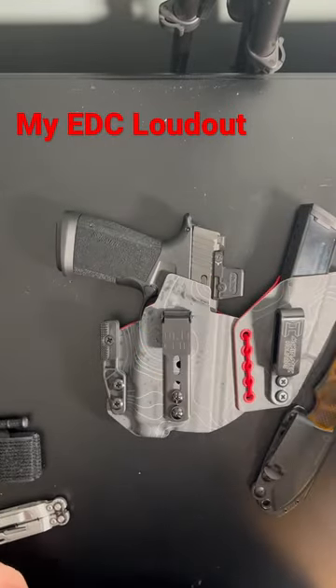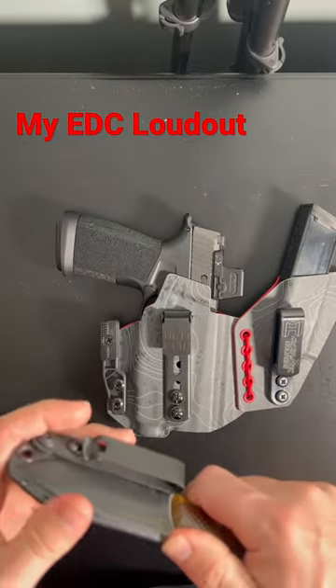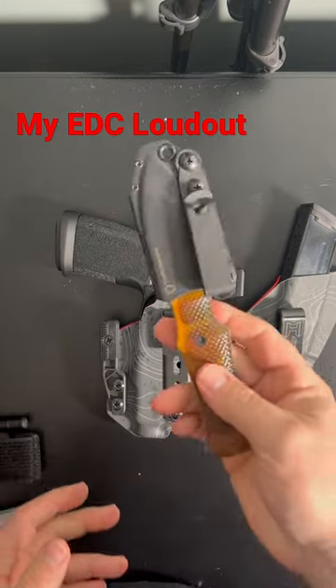I always carry some sort of EDC knife — a lot of times that rotates depending on what I'm reviewing. The Mount Helm Dog Bone has been a go-to fixed blade for me. I carry a small fixed blade.